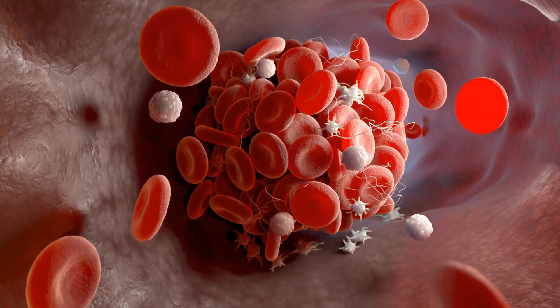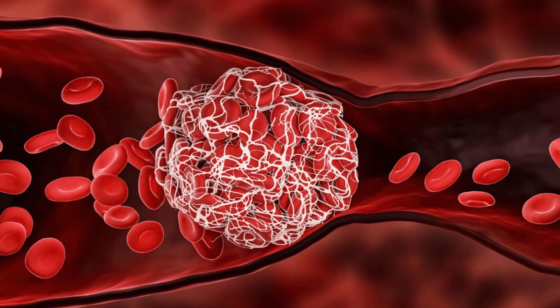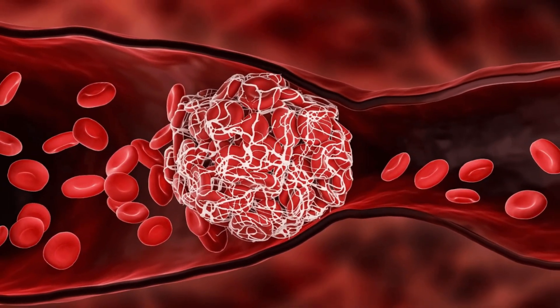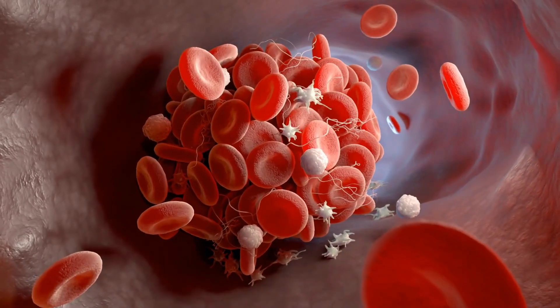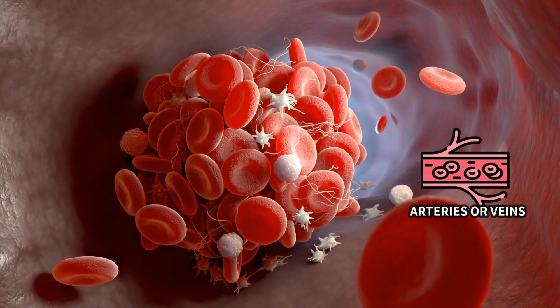Our body naturally makes blood clots every day to protect our blood vessels from damage. Normally, these blood clots are naturally dissolved after the injury is healed, but sometimes these clots don't dissolve properly and can get stuck in your arteries or veins.